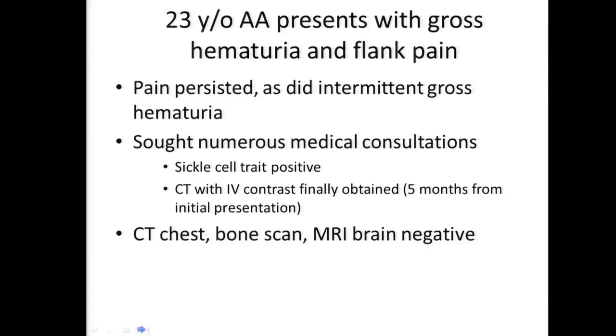Dr. Karam agrees with Dr. Mateen. The pain persisted, as did intermittent gross hematuria, and the patient sought numerous medical consultations. As a consequence, it was found that he is sickle cell trait positive, and a CT with IV contrast was finally obtained five months from his initial presentation. All of this went on outside MD Anderson. He had a CT chest, bone scan, and MRI of the brain, all of which were negative.